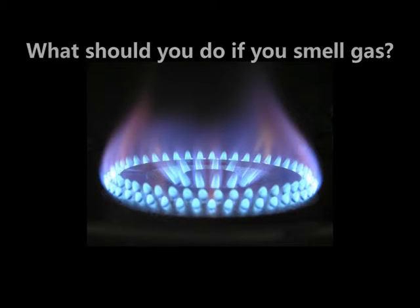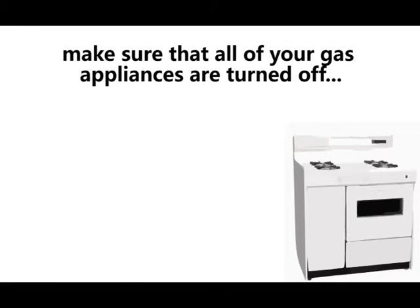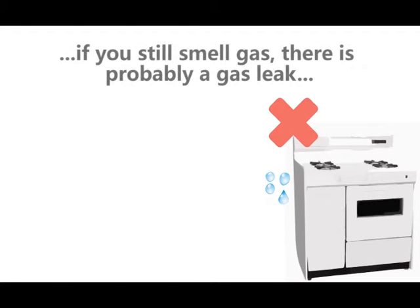What should you do if you can smell gas? Make sure that all of your gas appliances are turned off. If you can still smell gas, there's probably a gas leak.